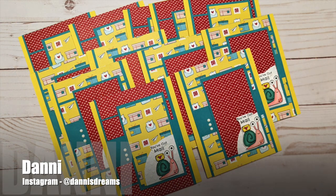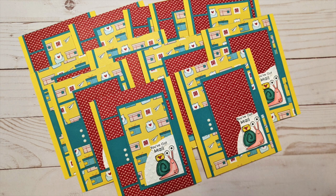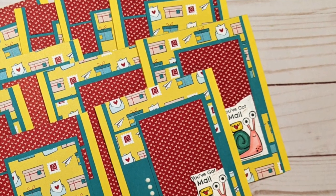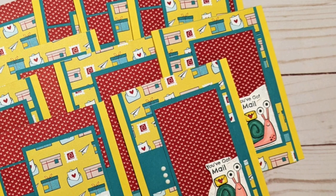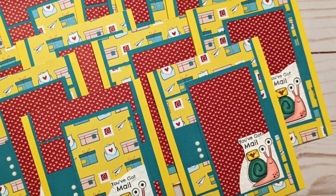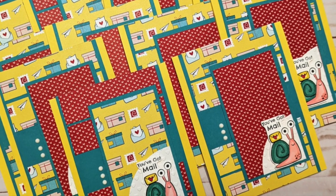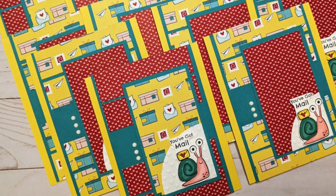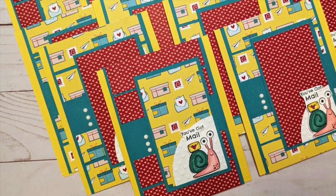Up next is Dani of Dani's Dreams, and you might have noticed that this month she moved over to our Instagram team. If you don't already follow her, check out her updated link in the description box. For her cards this month she made a set of happy mail cards — I just love that little snail.